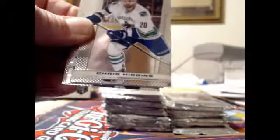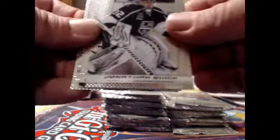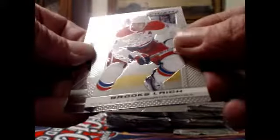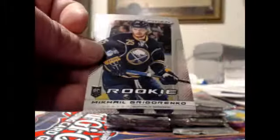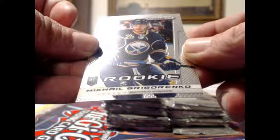Claude Giroux with the Philadelphia Flyers. Chris Higgins, Vancouver Canucks. Jonathan Quick with the Los Angeles Kings. We've got Brooks Laich, Washington Capitals. Curtis Glencross, Calgary Flames. And the rookie card is Mikhail Grigorenko, Buffalo Sabres.